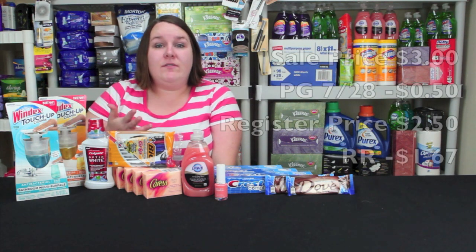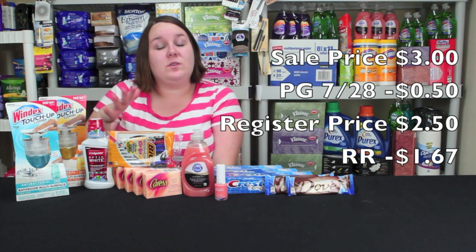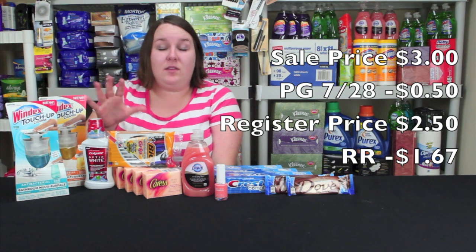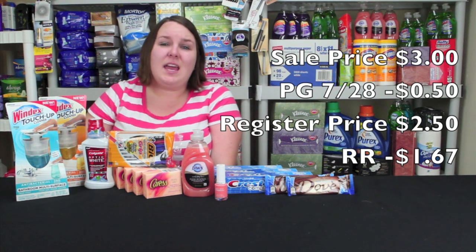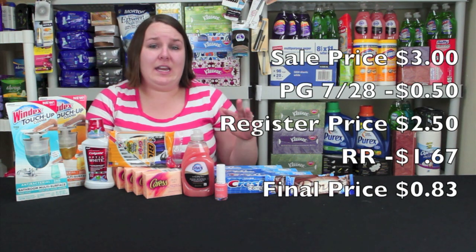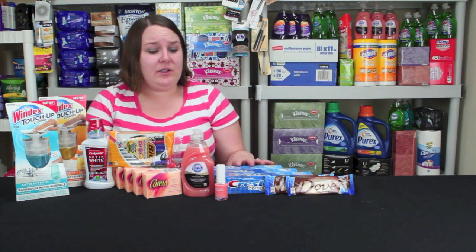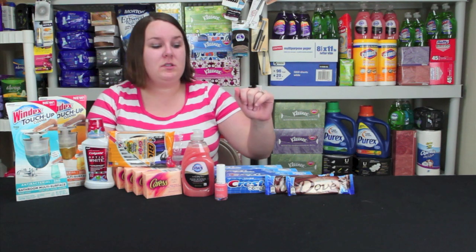Then you get $5 in register rewards if you buy the three. So dividing the $5 by the three items, it's like $1.67 in register rewards savings, making these a final price of $0.83. It's not the greatest deal for toothpaste, but it is a 6.2 ounce, which is really great. I decided to pick those up since an organization asked for some.